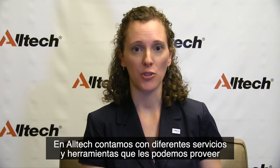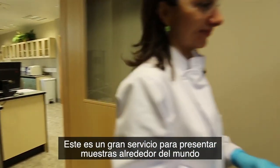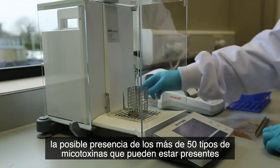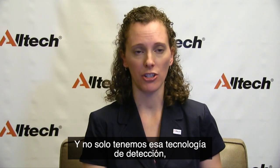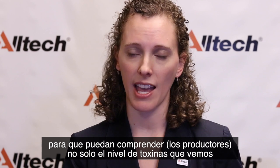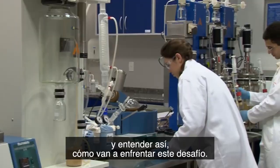At Alltech, we have many different services and tools within the Alltech Mycotoxin Management Program. One of these services is our Alltech 37+ laboratory. This allows for submission of samples from around the world, and we can detect with very high accuracy over 50 different mycotoxins that may be present in a feedstuff or a complete feed. Not only do we have that detection technology, but we can actually generate assessment reports so that we understand not just the level of toxin present, but what that means for the animal. Producers can use this information to understand their risk, the symptoms they may be observing in their animals, and how they're going to deal with the challenge.